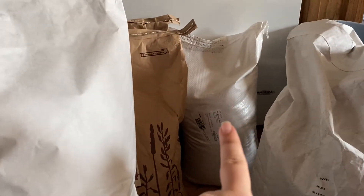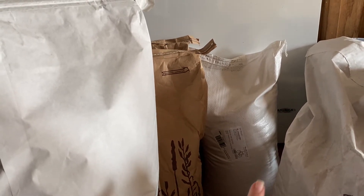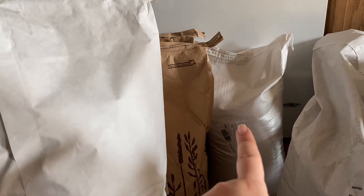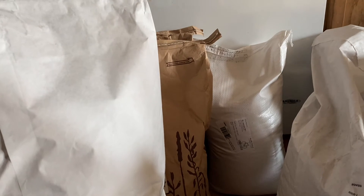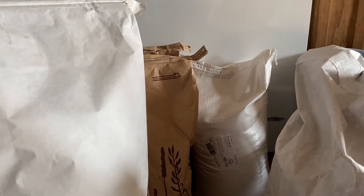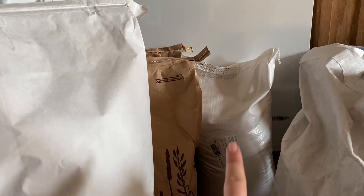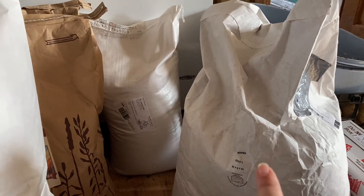Long grain brown rice, that's 25 pounds for $20.91. It's not organic, and the popcorn is not organic. We eat a lot of popcorn for snacks, especially in the winter, so the kids will be eating all of that. The brown rice is for eating or grinding.